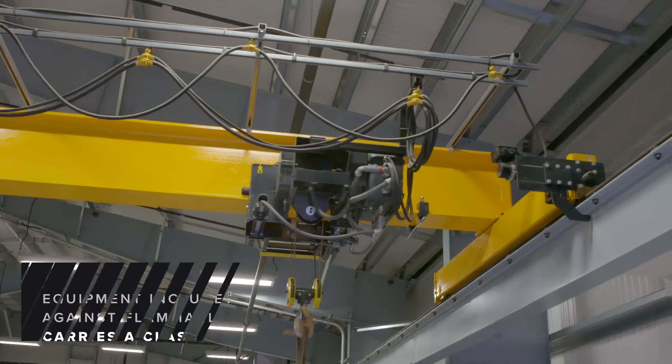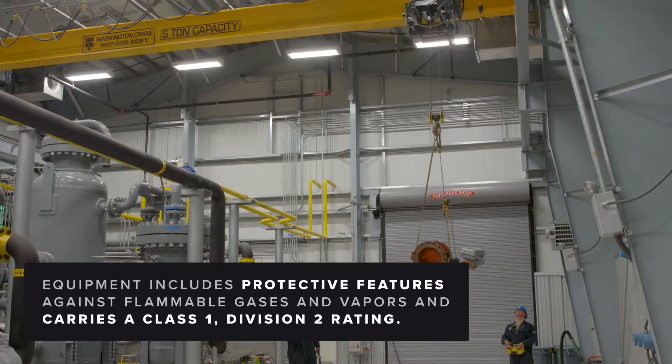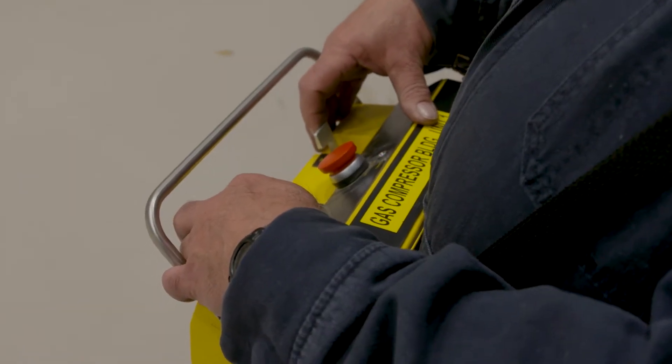The system is a five-ton bridge crane, explosion-proof, Class 1 Div 2, with a two-speed bridge, two-speed trolley, and two-speed hoist. An additional feature included on this crane was an explosion-proof wireless remote.